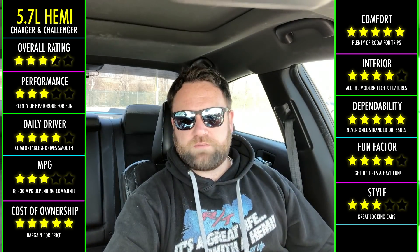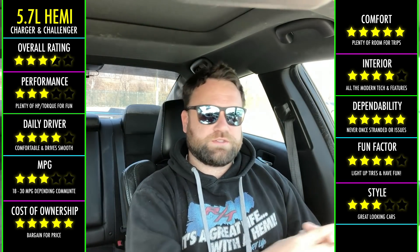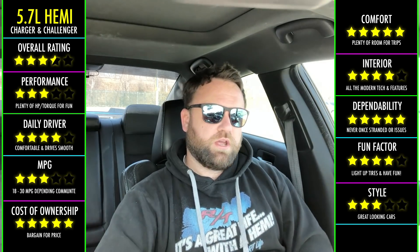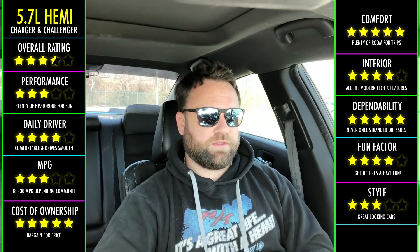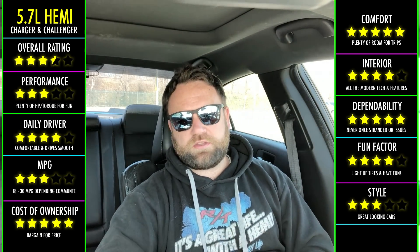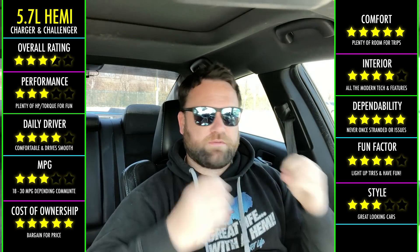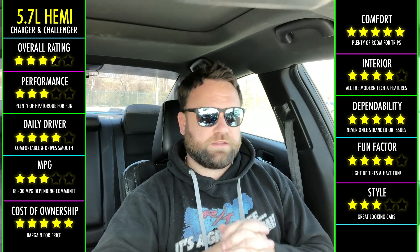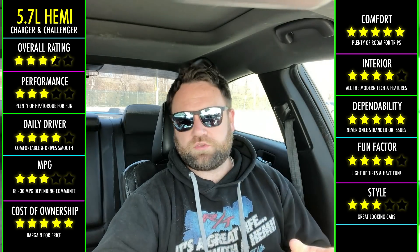But if money is not an object and you're constantly finding yourself lining up against other people, the 392 and the Hellcat are the options you'll want. The 5.7 is fun to mod, but right out of the gate, starting with a 392 or Hellcat gives you a big advantage. I have a modded 5.7 and it's great — I love it — but at the end of the day I still cannot beat a 392 in the quarter mile.